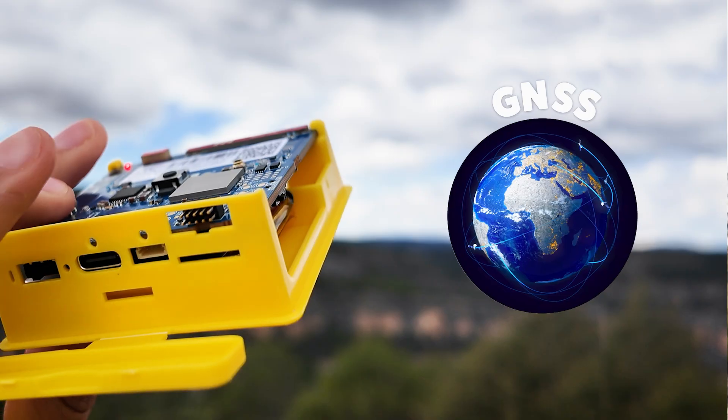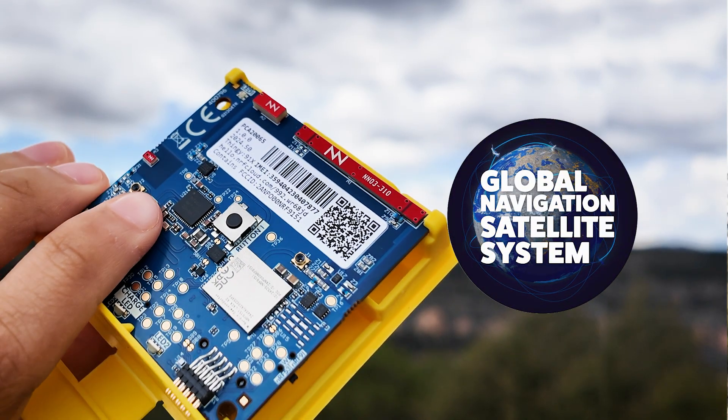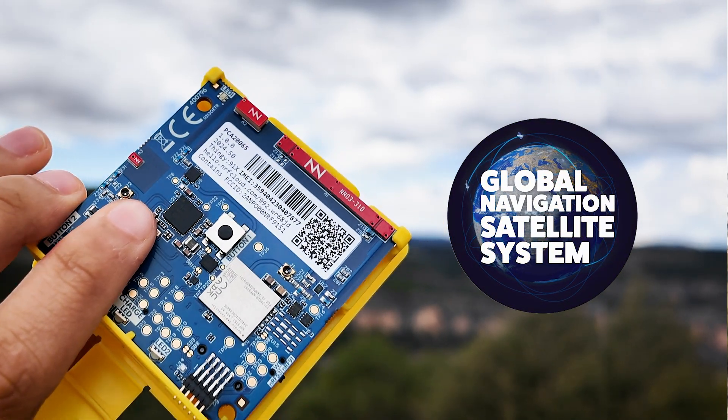It also uses GPS for location tracking, which means you can create object tracking projects anywhere on the planet. Imagine tracking a package along its delivery route, even when it's crossing the ocean on a ship — this device has the reach to make it happen.